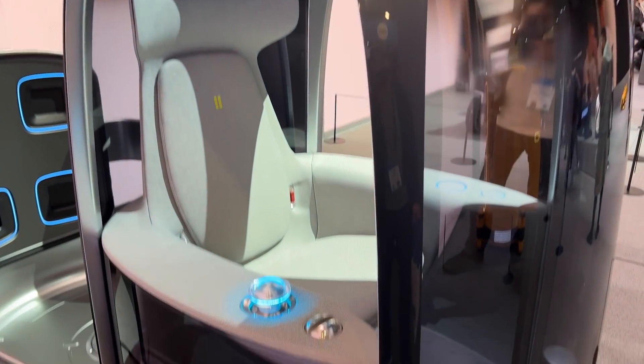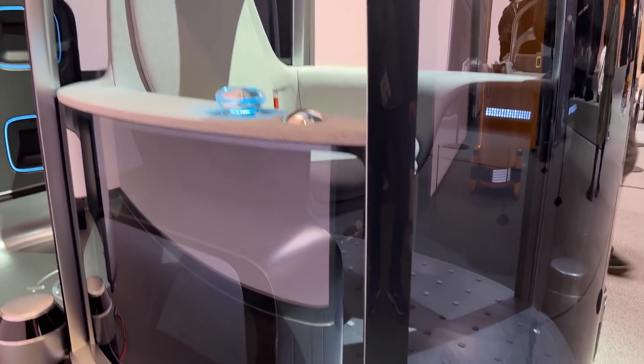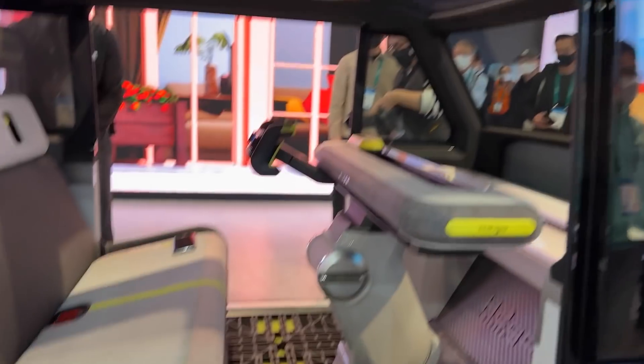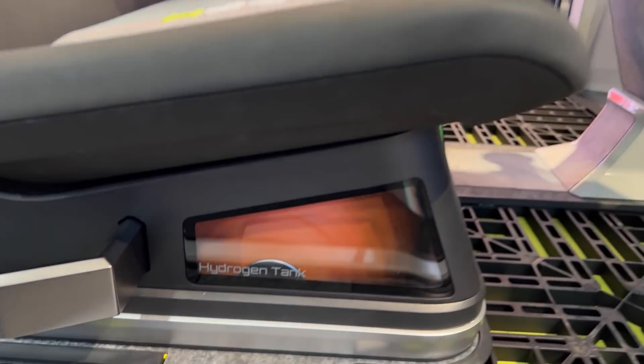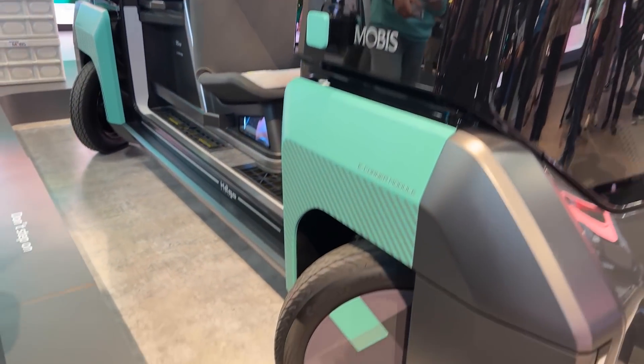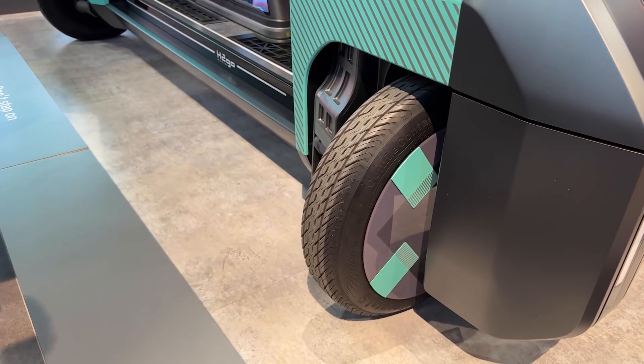But jokes aside, it's mainly focused towards people with limited mobility. Hyundai also displayed their M-Vision Go 2, which is a concept delivery vehicle powered by hydrogen. It has a futuristic-looking interior, along with wheels that can rotate 180 degrees for crab driving.